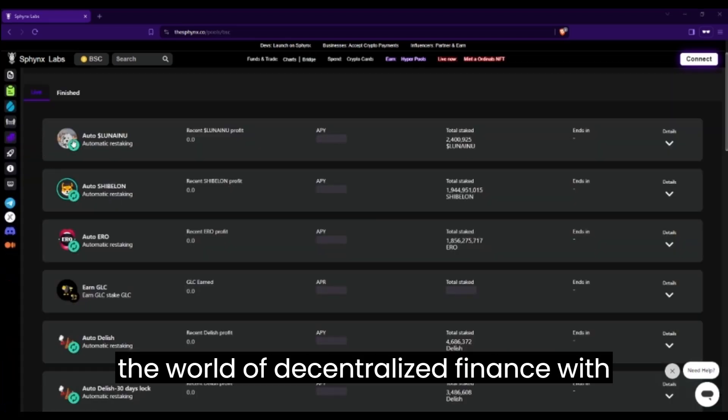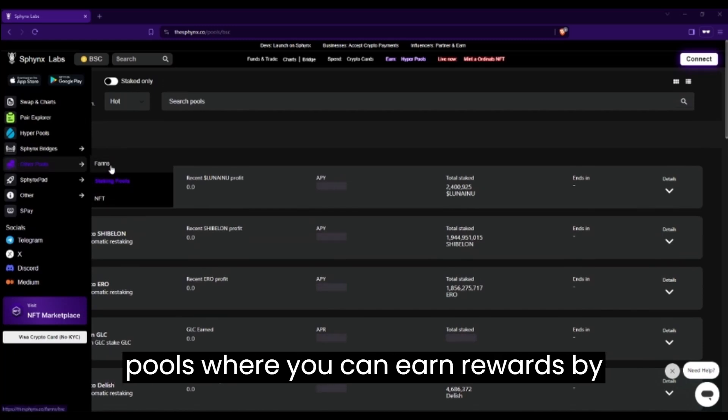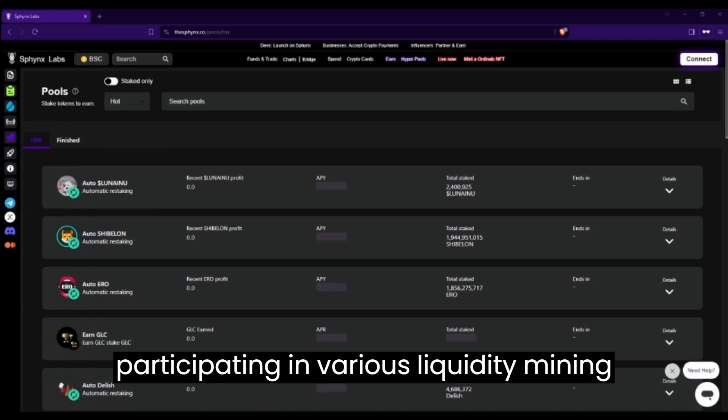Dive into the world of decentralized finance with our farms, staking pools, and NFT staking pools, where you can earn rewards by participating in various liquidity mining activities.